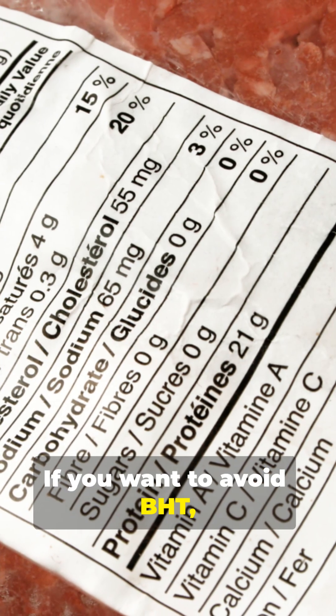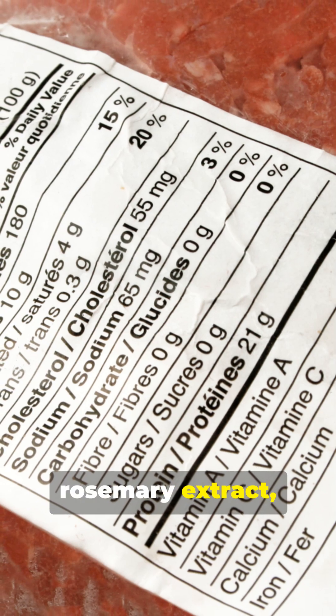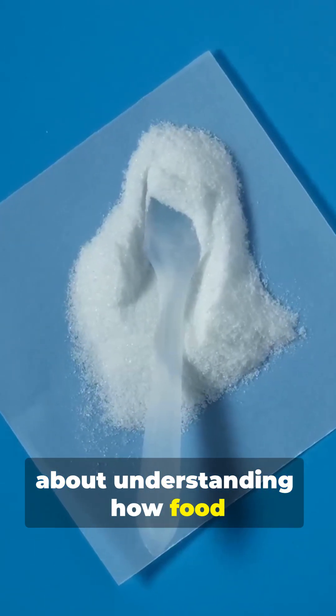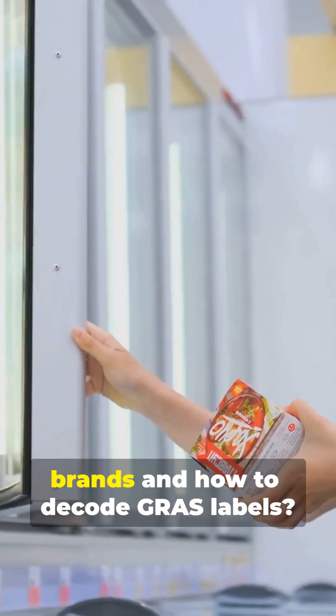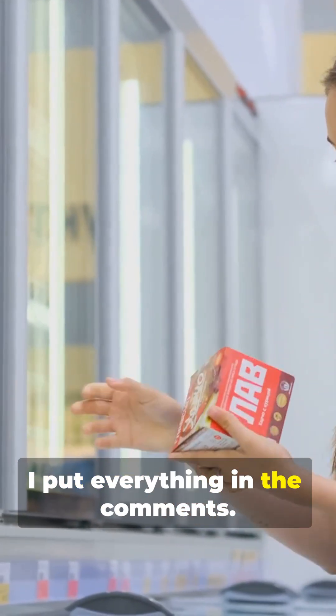If you want to avoid BHT, look for brands that use alternatives like vitamin E or rosemary extract, or products with simpler ingredient lists. This isn't about fear — it's about understanding how food chemicals are approved and deciding what level of uncertainty you're comfortable with. Want a list of BHT-free brands and how to decode GRAS labels? I put everything in the comments.